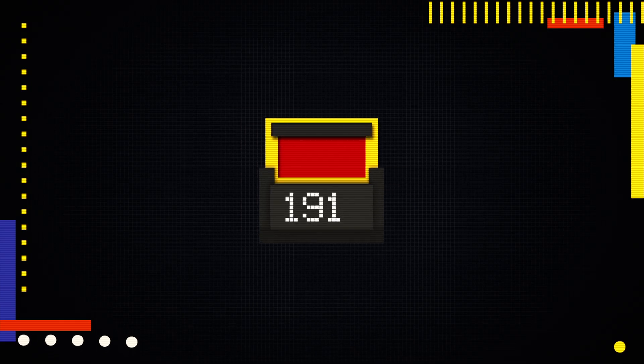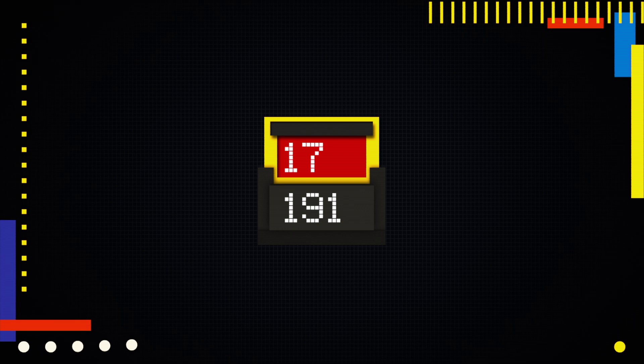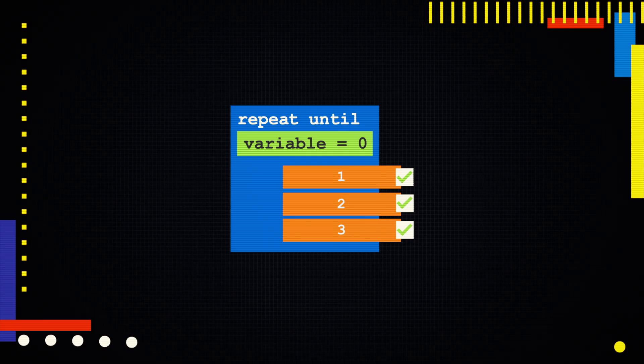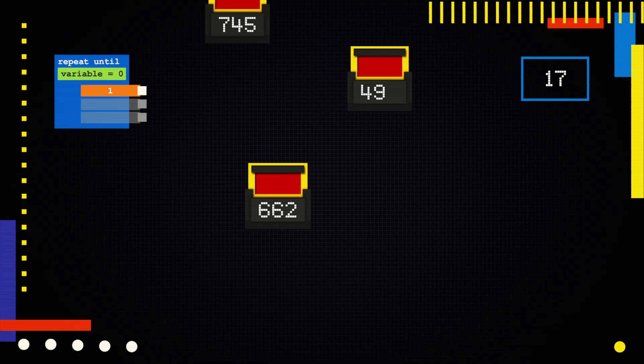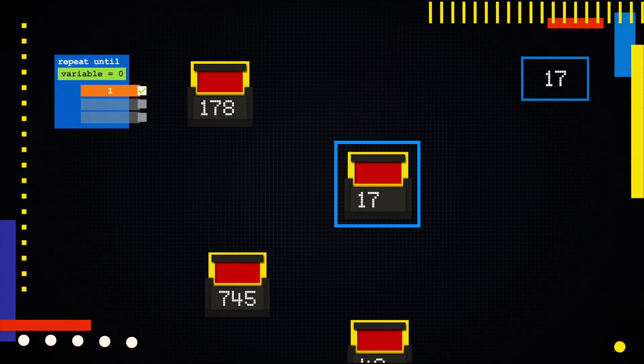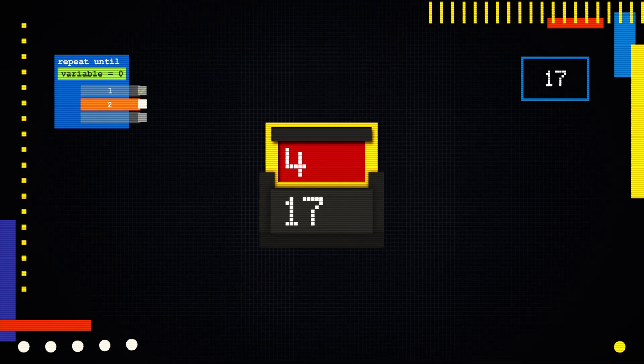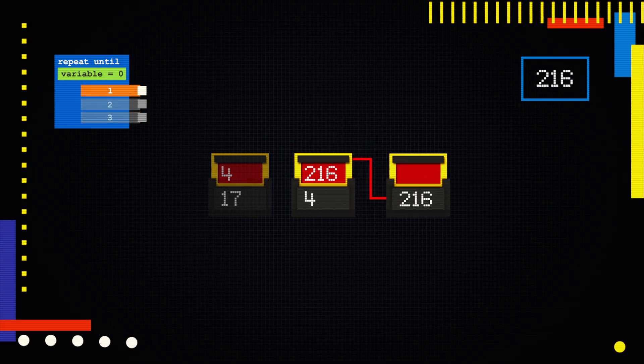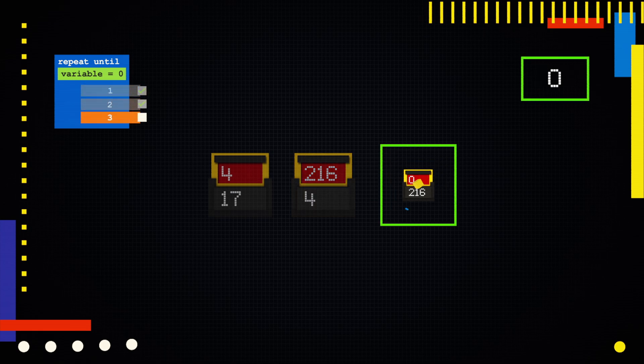Hedge can pick any bot at random, look inside its furnace, and store that serial number as a variable. Then he'll begin the following loop that will repeat until the stored variable equals zero — the furnace number of the original bot. Step 1: find the bot whose shell serial number matches the stored number. Step 2: look inside its furnace. Step 3: store that new number, overwriting the old one. Once the loop ends, we'll know that Hedge has found the zero bot, so he should upload the control program.